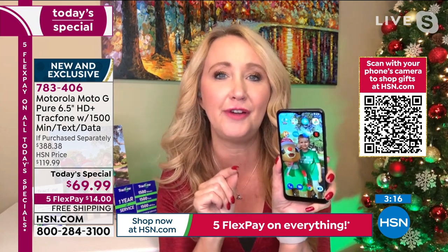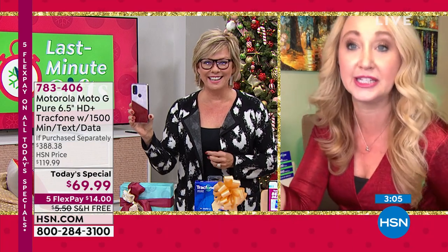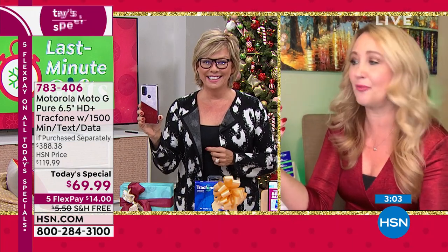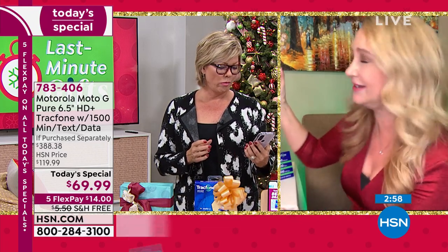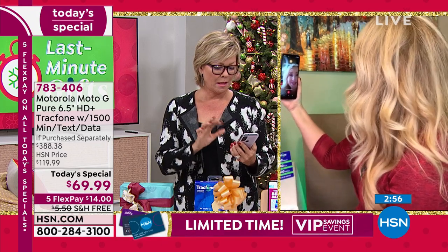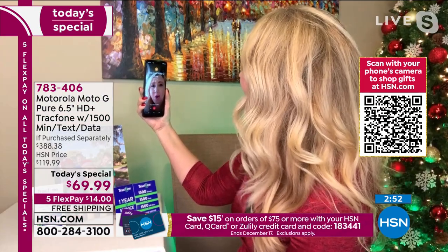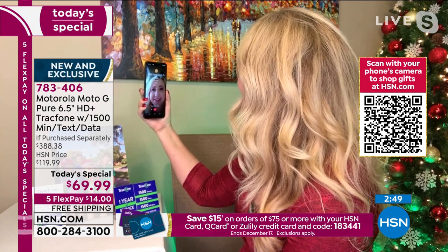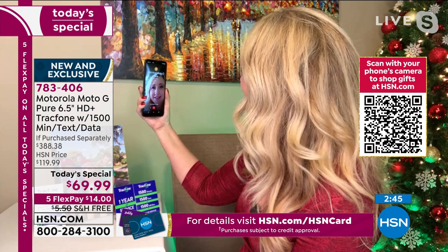With that front-facing camera, it has skin smoothing built right in. Anything to help look a little younger in photos is fantastic. This is face-to-face video chatting at its best with loved ones. If you can't see folks you love this holiday season, you can do these video calls and stay connected. It's so much fun.